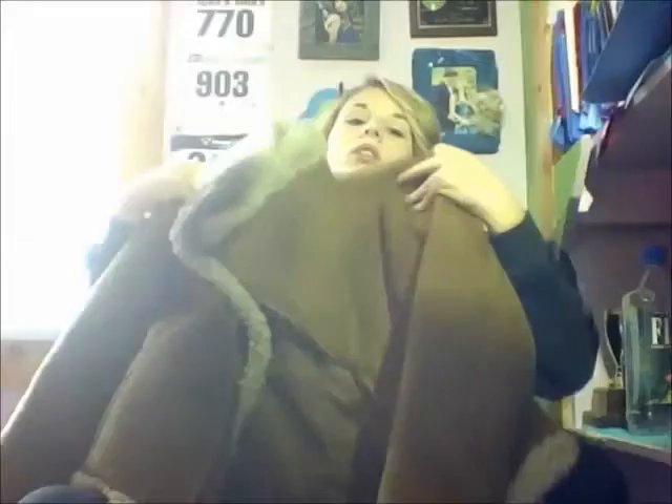My most worn jacket of October is my bomber jacket. I love this — I think I got it last fall at Boston Store on sale for $11, originally priced at like $60, so it was a great deal. It's so fuzzy, really warm, happy, and trendy.